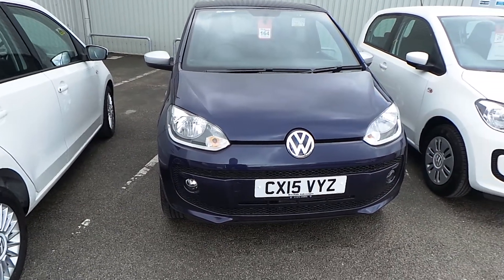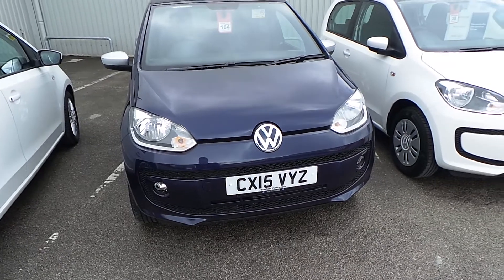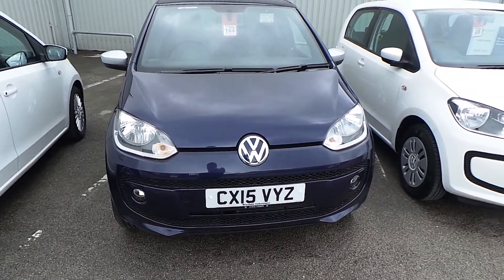Hello, it's Yusuf here from Wrexham VW, here to show you our Up Mover 1.0L 75PS Club.